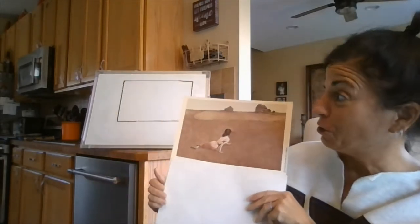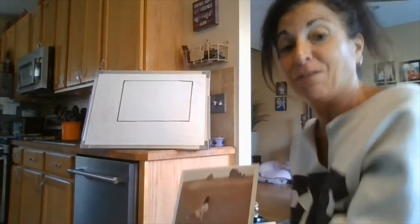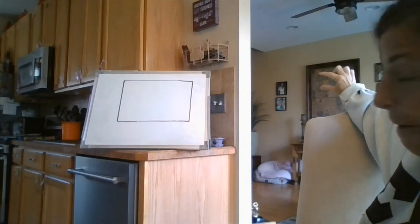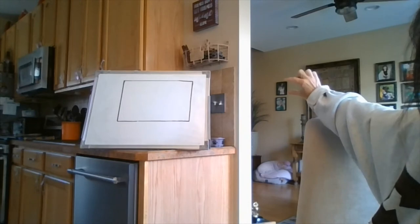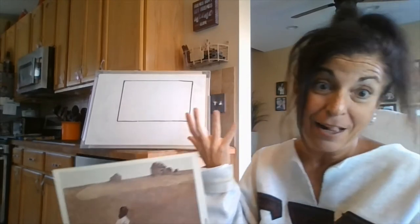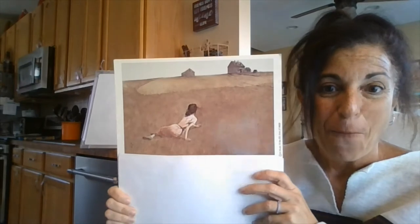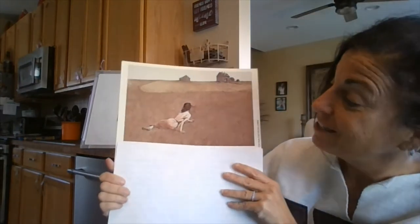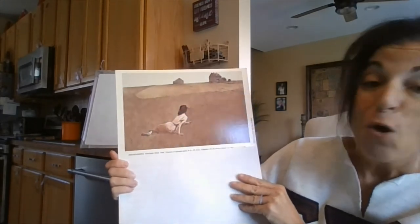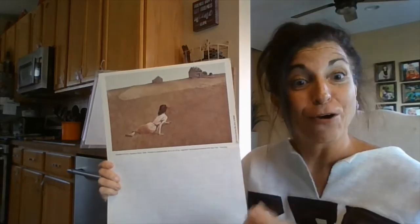If I look at something across the room, it almost feels like I can fit it inside my hand. If you look on the wall behind me — the pictures of my daughter — I feel like I can pinch them between my fingers. But really, we know it's much bigger; it's just farther away, so it appears that way. That is how Andrew Wyeth painted this painting.